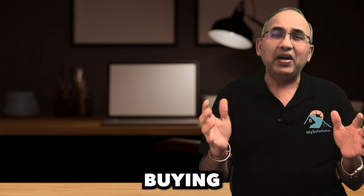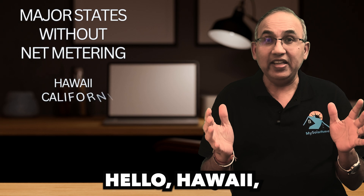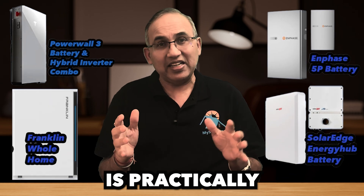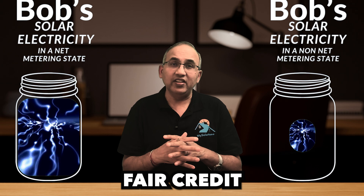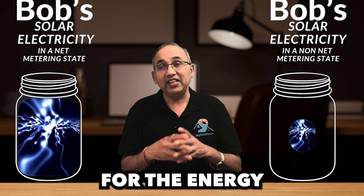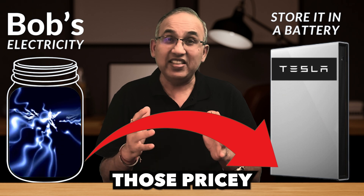So when does buying a battery make sense? If you live in a state without net metering — hello, Hawaii, California, Arizona, Nevada, Utah, and some parts of Texas — a battery is practically a no-brainer. Why? Because the electric company won't give you fair credit for your extra solar energy. Instead, they pay you peanuts while charging you premium rates for the energy you need later. With a battery, you can store your surplus solar energy and use it at night, avoiding those pricey grid charges.